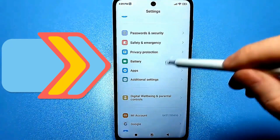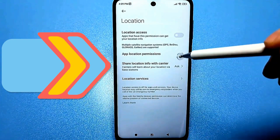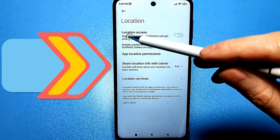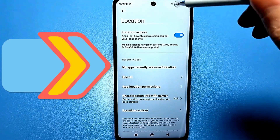Now we scroll down and look for the location section. Here it is. Location access is disabled. If we activate it, the GPS icon appears and our GPS location is working.